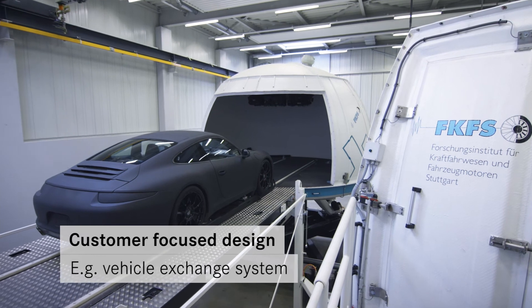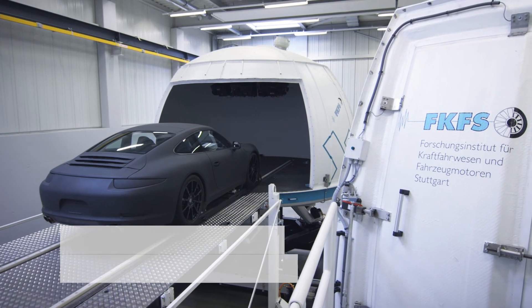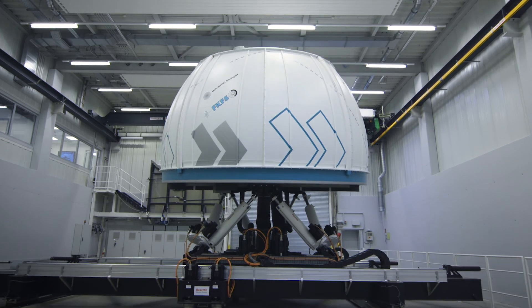The Stuttgart Driving Simulator. Interactive test drives close to reality.